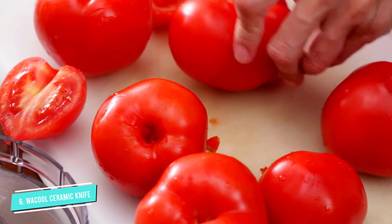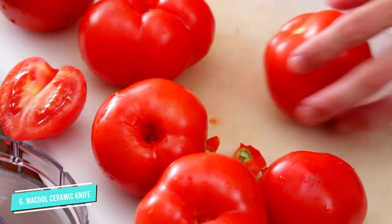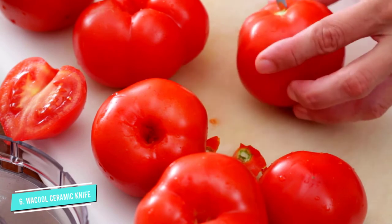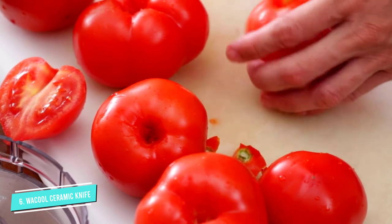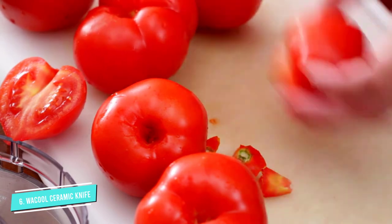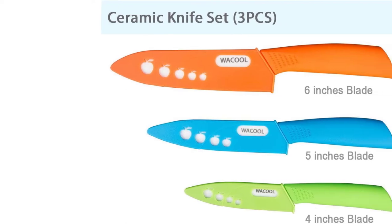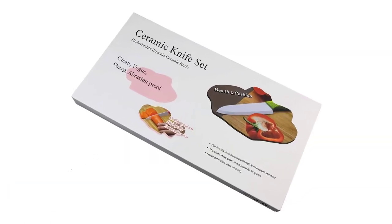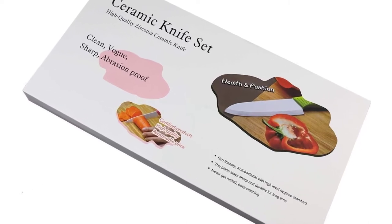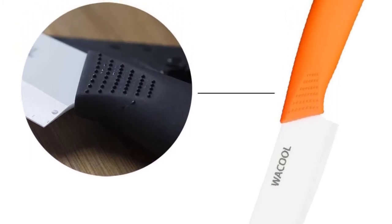Their lightness and sharpness make chopping fruit, vegetables, and boneless meats more efficient and effortless, and several users like how much this reduces their prep time, not to mention how fun it is to use the knives. For lightweight ceramic knives at this price point, many are also pleased with the quality, sturdiness, and precision — they can cut as easily through carrots and butternut squash as through tomatoes and garlic. These knives also have excellent edge retention and are rust-resistant and easy to clean.